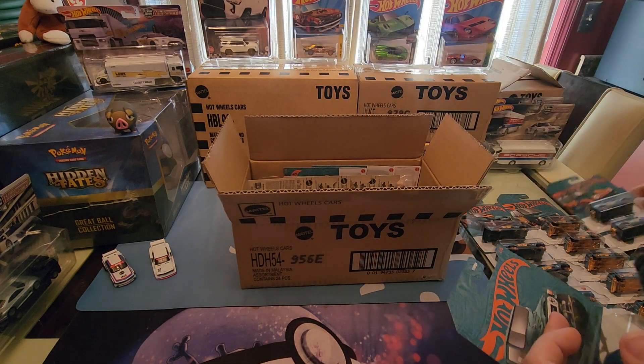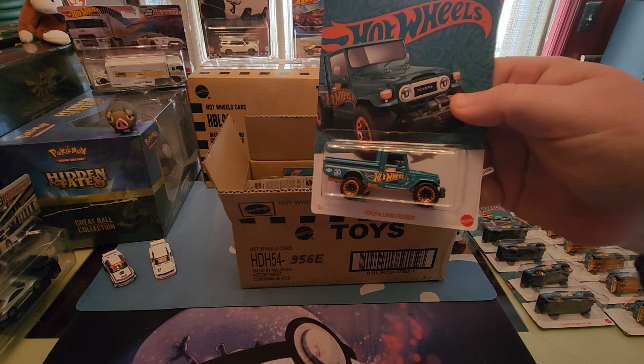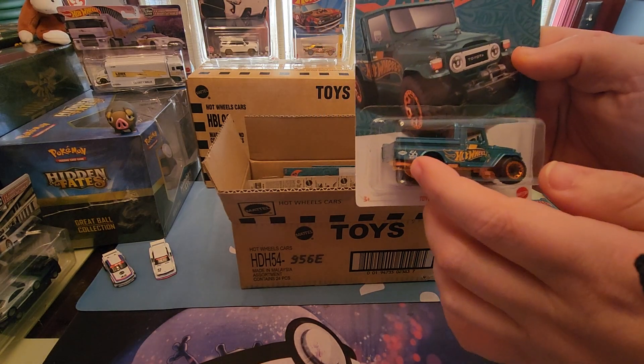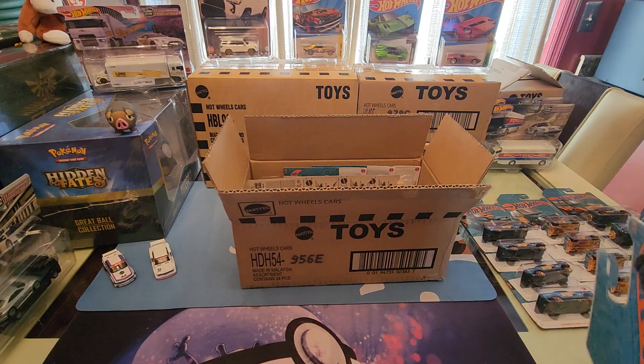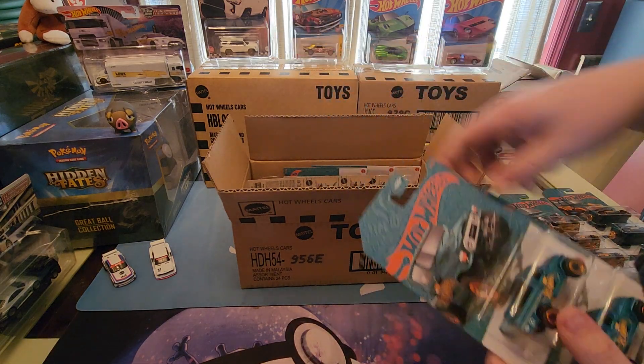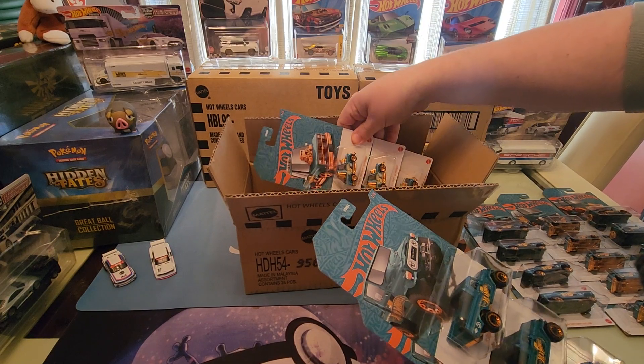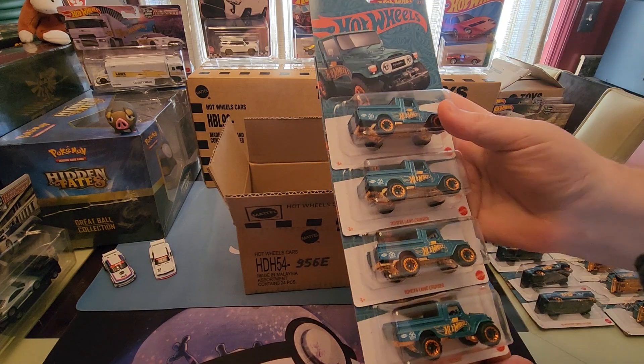Next up we have the Toyota Land Cruiser — another really popular casting. You can see the 56th anniversary logo right on the back there. We got four of those total.